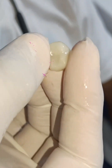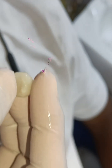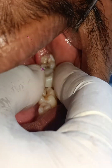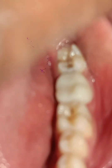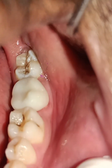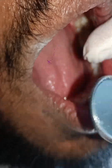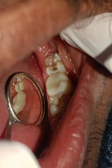I will show you the fitting and finish line — the margin finish line — how it will fit inside the mouth of the patient. This is going to fit like this. Can you see the margin line? The finishing of the margin line. Lingually, I would like to show you — you can appreciate it in the mirror.